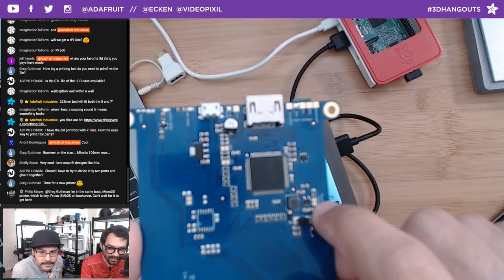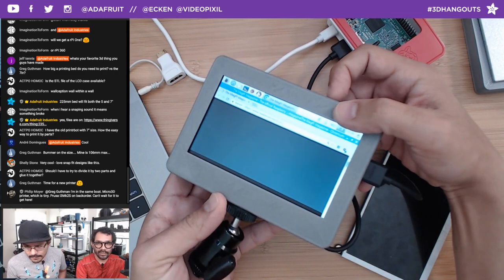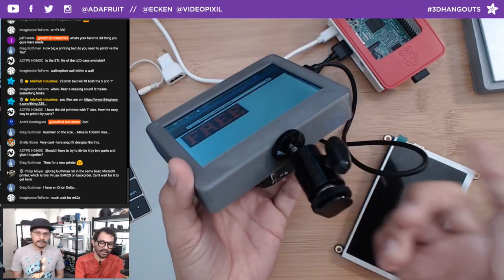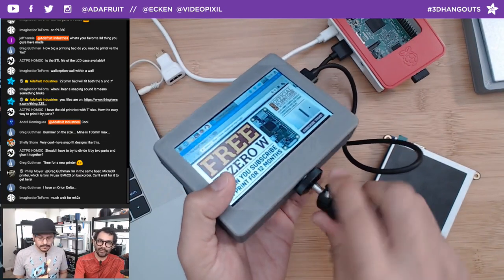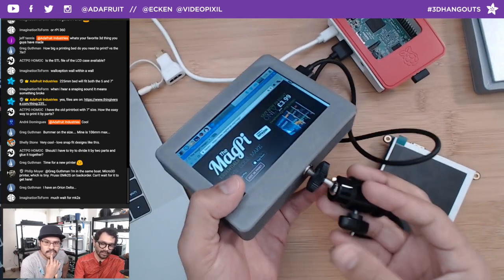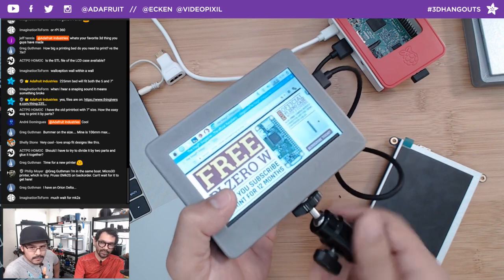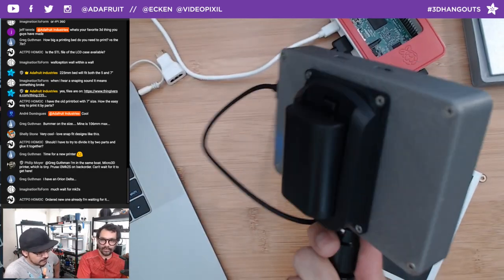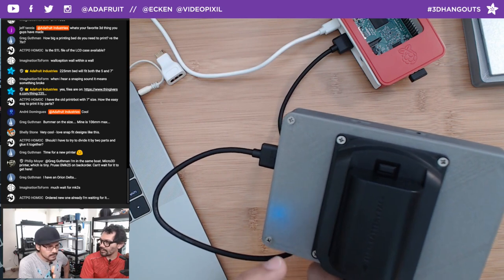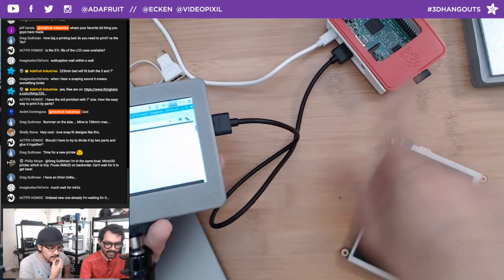For controlling brightness, you break and cut the trace, wire it to the slide switch, and you have brightness control. You can also do it through software with PWM. We also have shoe mounts so you can attach this to the top of a camera. We also have power options using Canon, Nikon, Sony, or Panasonic battery holders — you can check those out in the shop.